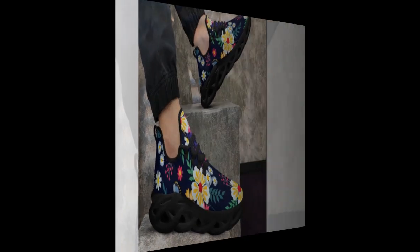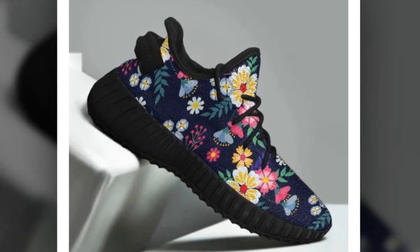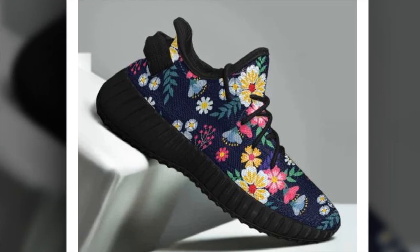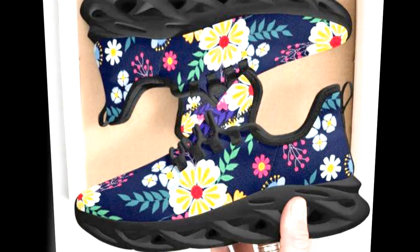Let's not forget about the canvas shoes. Canvas has been a popular choice for decades, and it's no wonder why — it's comfortable, breathable, and pairs well with any outfit. The canvas upper also brings a retro charm to your wardrobe, perfect for laid-back summer days or casual Fridays at the office.